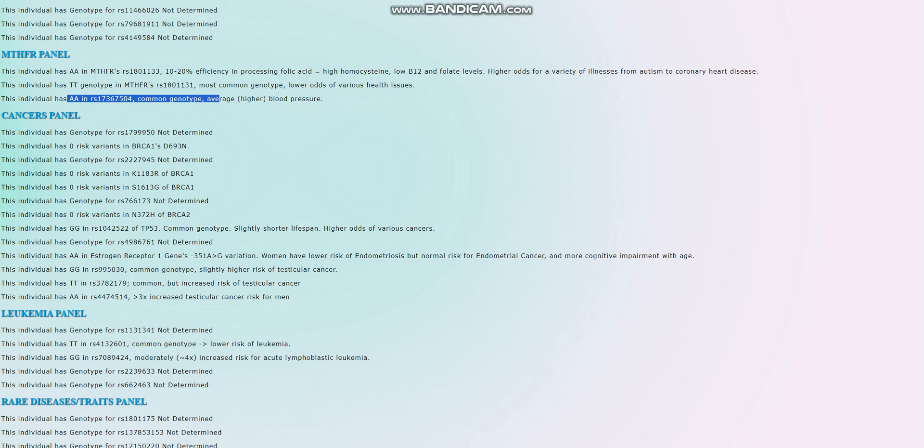Looking at testicular cancer, she's got nothing but genotypes that lead to increased risk of testicular cancer, which is really alarming to look at. But the upside is that she's a woman and she doesn't have testicles, so she'll be fine.